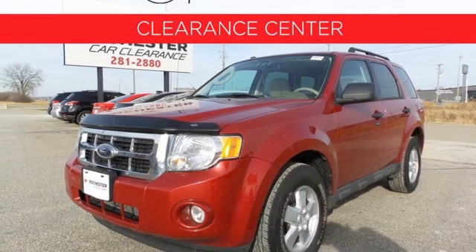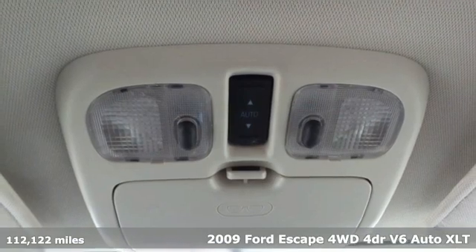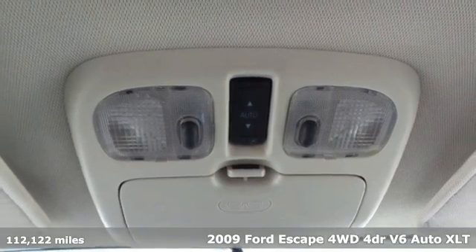Here's a 2009 Ford Escape. Built on tradition, built to last — Ford. It comes with all the amenities you need.